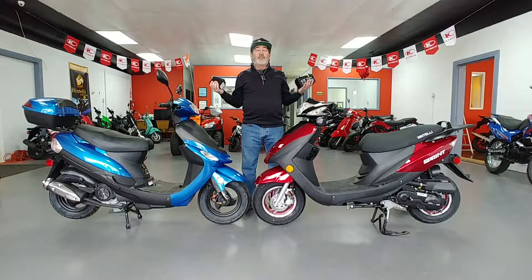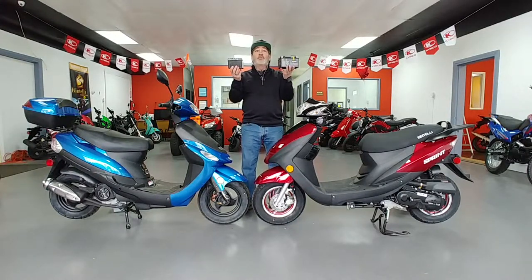One other difference that you wouldn't think of: the Bintelli comes with a 12-month parts warranty that covers everything, and two years on the battery and frame — whereas with the Tao Tao it's a 90-day warranty and 30 days on the battery. I want to show you the difference in the two batteries. These two bikes look the same, but one of them has a two-year warranty on the battery. You can just look at the battery and see which one you think is going to last longer and give you better service.